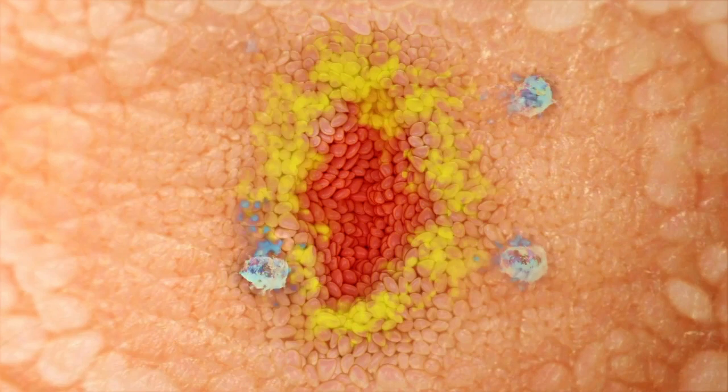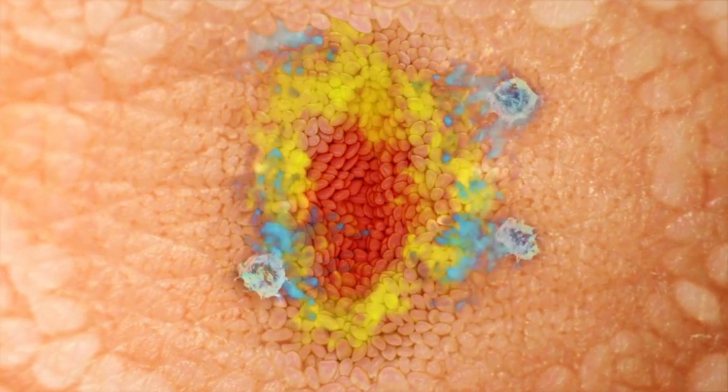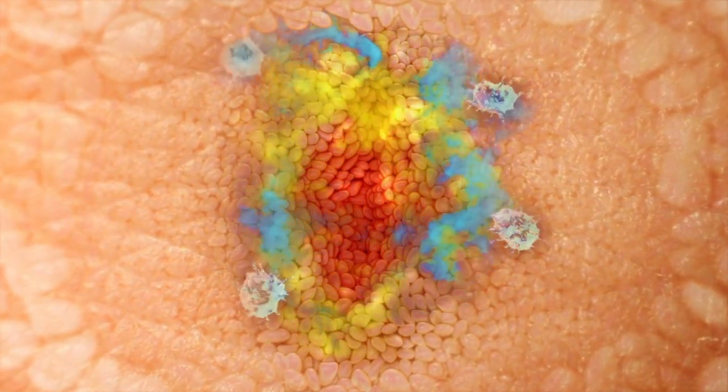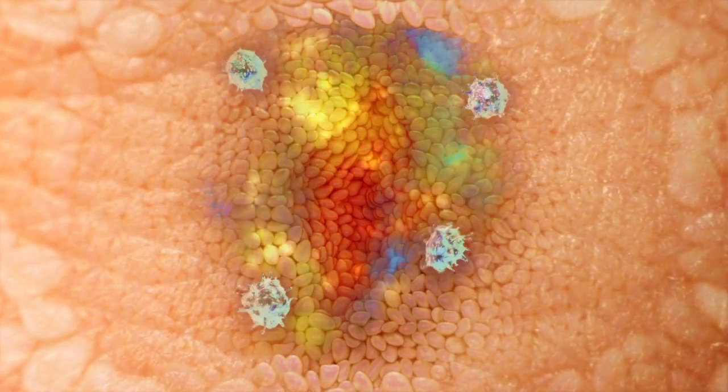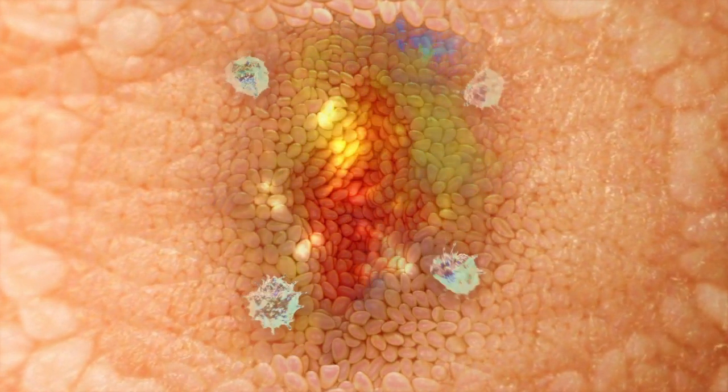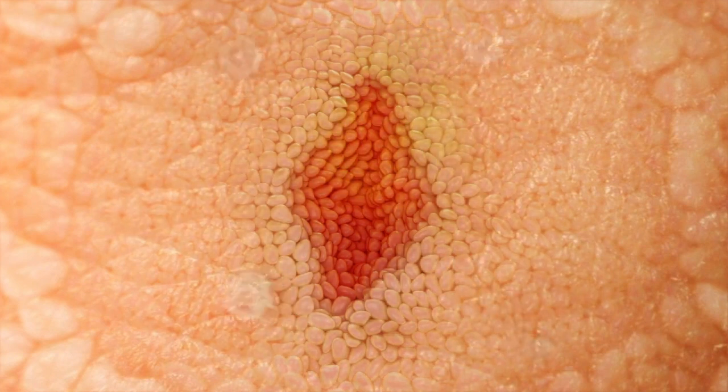One of these functions is attracting immune cells to the wound. These produce their own chemicals, which help remove any foreign cells, clear infection and, importantly, reduce inflammation. Once their task is completed, they move away.